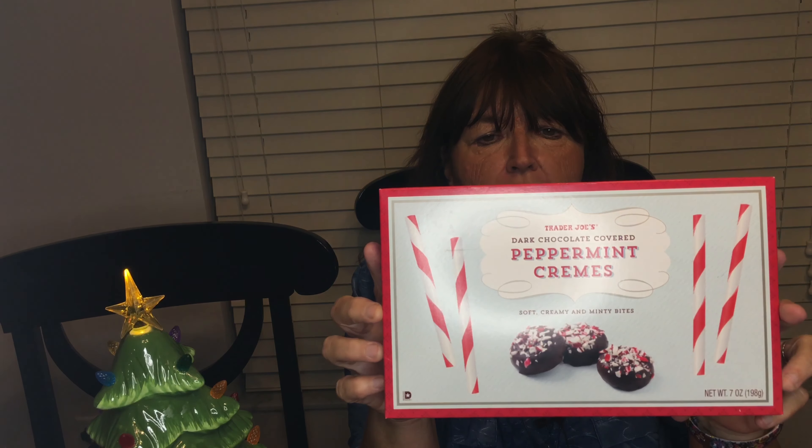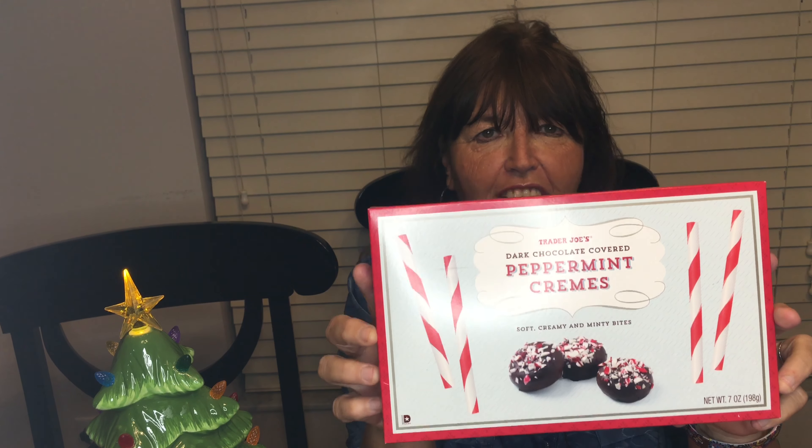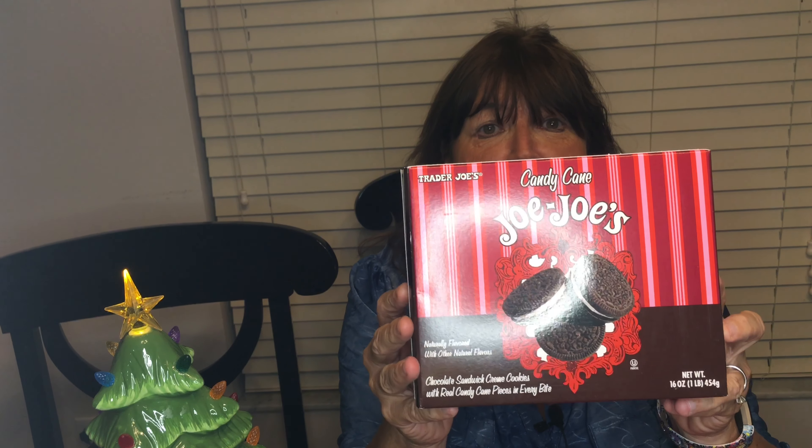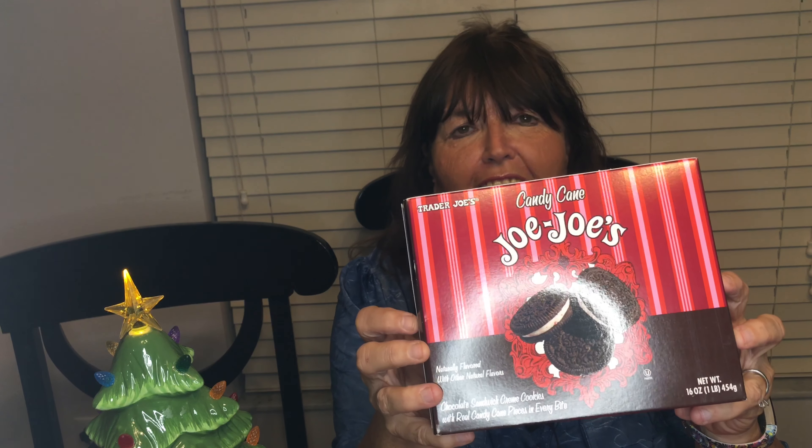I got some dark chocolate stars — they're shortbread cookies, a holiday season favorite at Trader Joe's. My daughter Sarah loves these, but she won't be here this year because she lives in Houston. Hi Sarah, I'll miss you! These are six points for four cookies. I also got dark chocolate covered peppermint creams — three points per candy, nice to have out on a tray. And some candy cane Jojos — three points a piece, dark chocolate with vanilla cream and chopped peppermint pieces. Also a Trader Joe's holiday favorite.